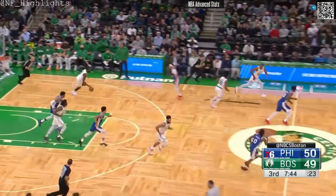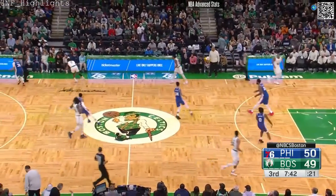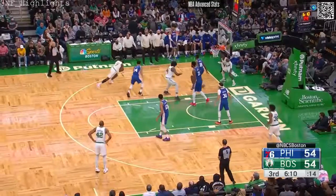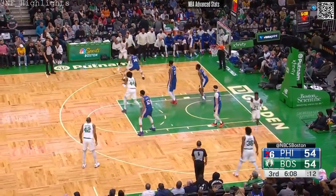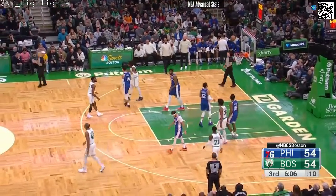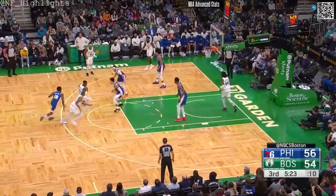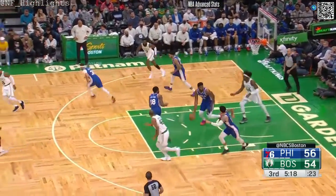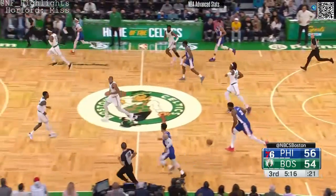Curry, that's deflected. Oh man, Curry with the steal. Brown pull up — nope, Williams the foul. Perfect over Green, too hard — rebound.